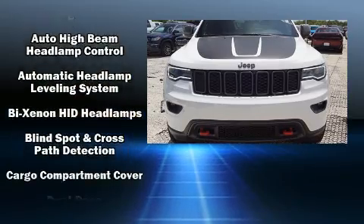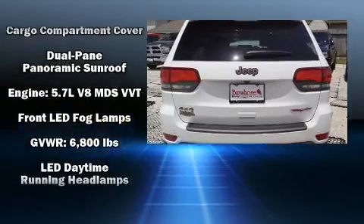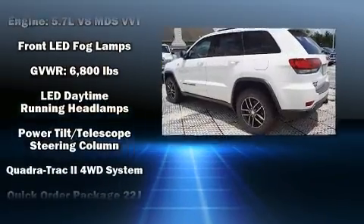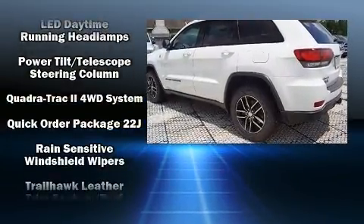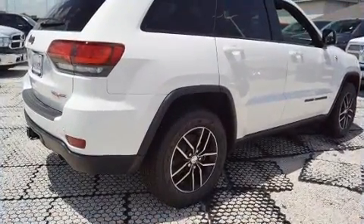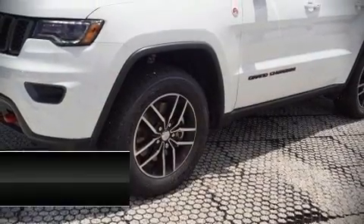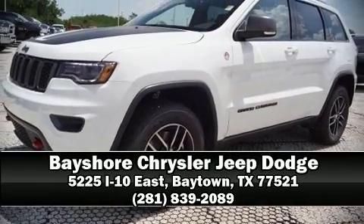airbags, traction control, brake assist, a panic alarm, and four-wheel disc brakes with ABS. Safety and maximum capability are assured via self-leveling rear suspension which maintains optimal driving geometry. Our sales reps are knowledgeable and professional — come on in and take a test drive.